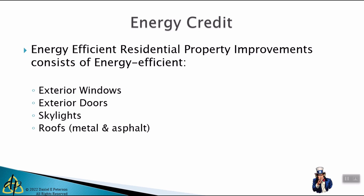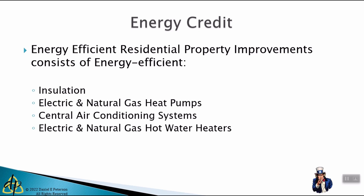Let's talk about the energy credit and the costs that qualify for residential energy efficient improvements. Those will be exterior windows, exterior doors, skylights, roofs, insulation, electric and natural gas heat pumps, central air conditioning, and some hot water heaters. If you're thinking about those improvements, you want to decide whether 2022 is the time to put that in, or whether 2023 or later is a better time.